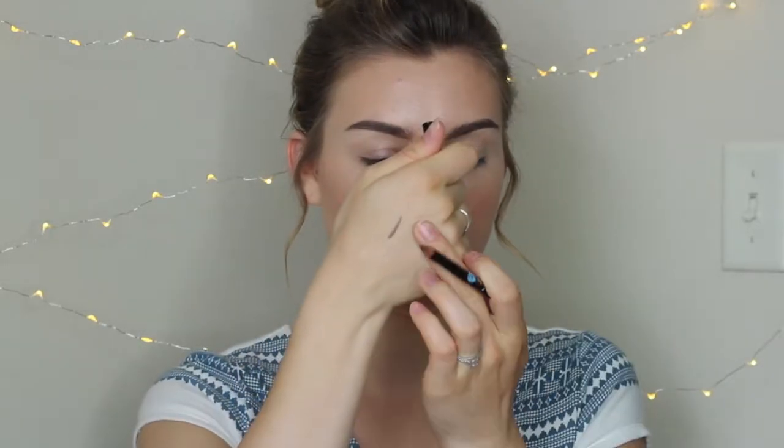They also sent a Jante Blue eyeliner pencil in the color charcoal. I don't think this is going to go with the eye look I'm doing today, but the color is really nice. I don't really use a lot of pencil eyeliners, so I don't know how much use I'll get out of this, but it is a full-size pencil, which is great.